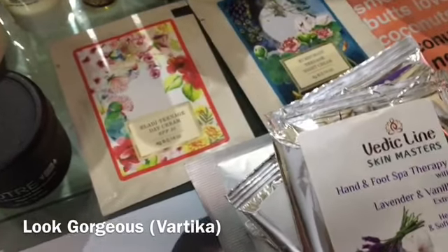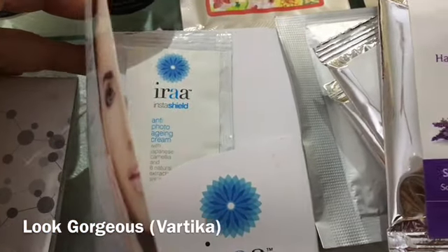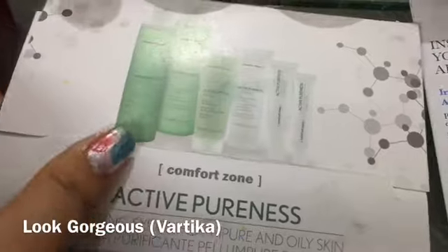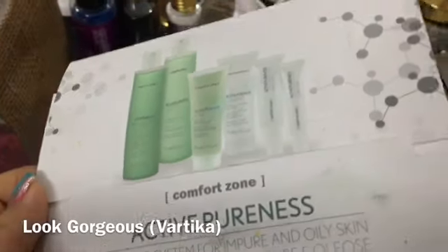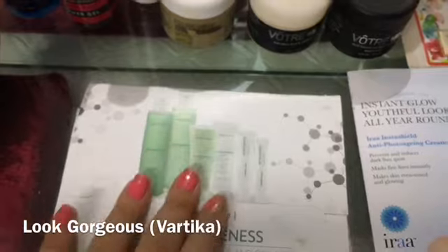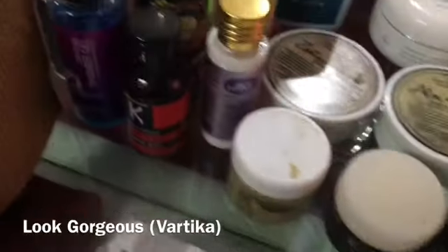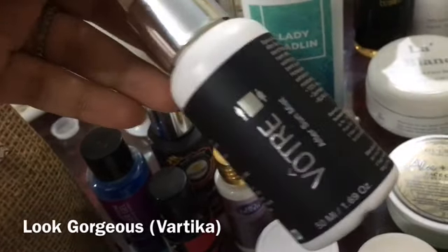There is an Insta Glow Youthful Insta Shield anti-photo ageing cream — it is a small sample just to try. This was from last month's box and it is a sample size. It is a facial product with a toner, scrub, and back wax included — so you can have a mini facial. This was in Vanity Cask and it is good.